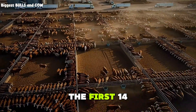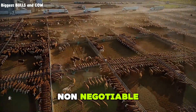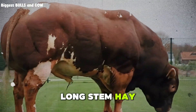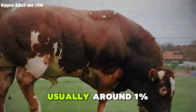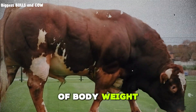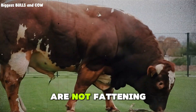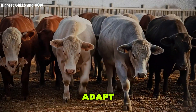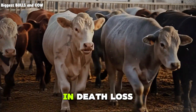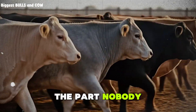burying animals. The first 14 days are called the receiving phase, and this is non-negotiable. You start with long-stem hay, clean water, and a small amount of a receiving ration, usually around 1% of body weight — think 12 to 14 pounds of a low-energy mix per head per day. You are not fattening them yet. You are saving their lives and letting their gut adapt. Skip this, and you will pay in death loss, guaranteed.